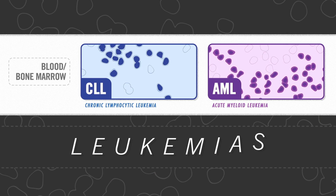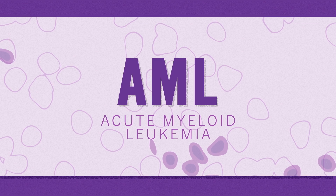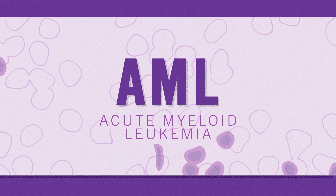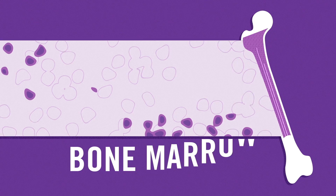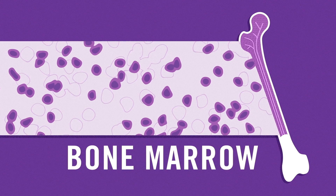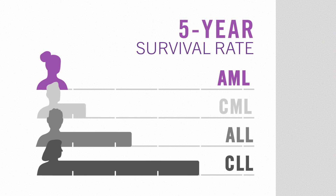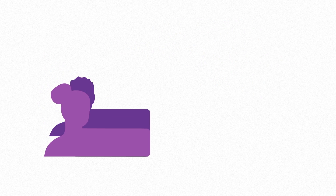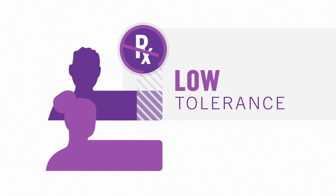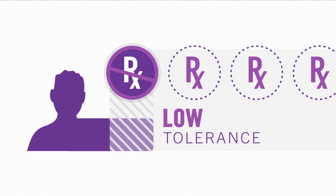We'll start with leukemias, cancers of the blood and bone marrow. Acute myeloid leukemia, or AML, is the most common type of aggressive leukemia in adults. The disease starts when immature cells in the bone marrow start growing out of control, and it can be quickly fatal if not treated. Even with treatment, AML has the lowest survival rate of all leukemias, and it's even worse for people who can't tolerate standard treatments. More options are desperately needed for this hard-to-treat disease.